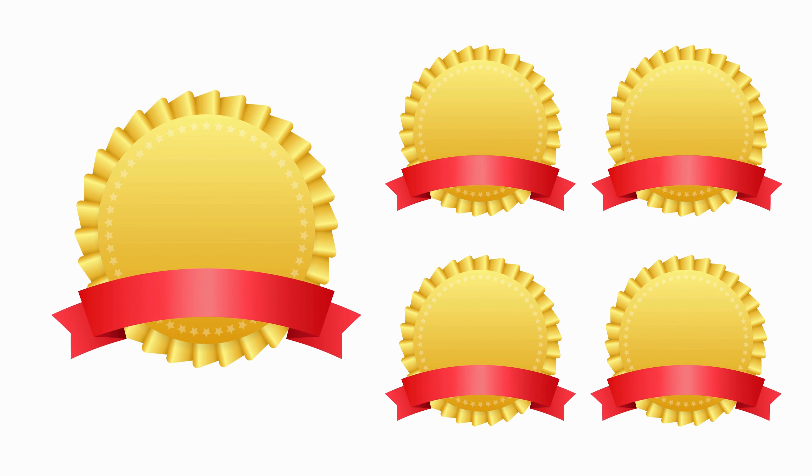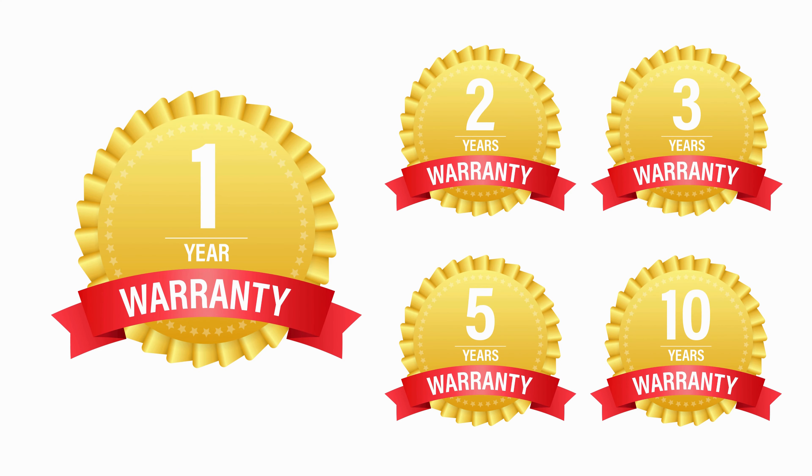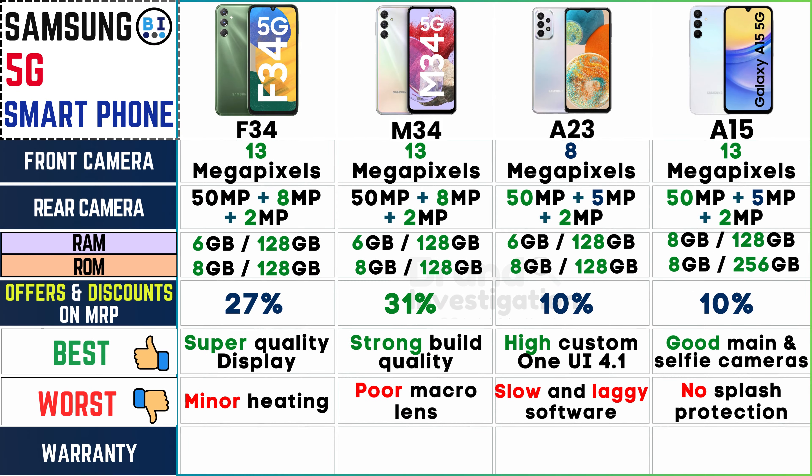Ensure reliable after-sales support with comprehensive warranty coverage. All four Samsung models come with the assurance of a standard one-year warranty, providing peace of mind and reliable after-sales support to users, ensuring their Samsung 5G smartphones are backed by quality assurance and assistance.